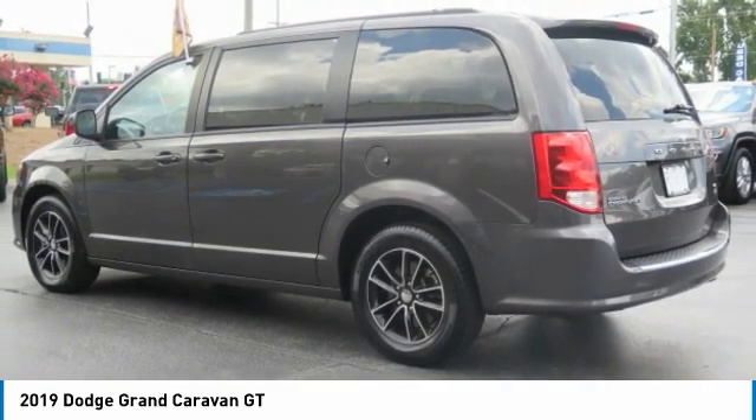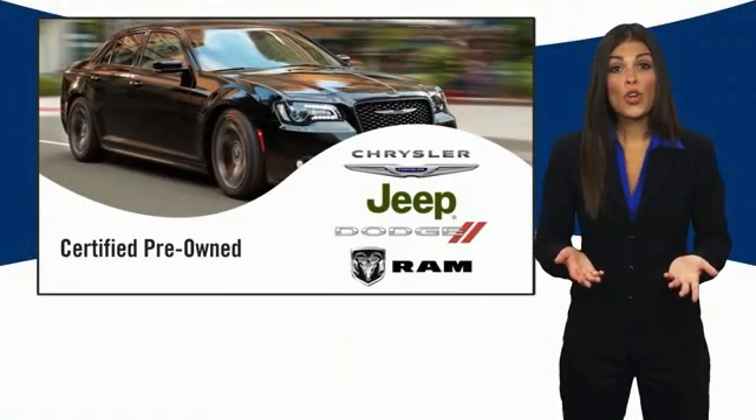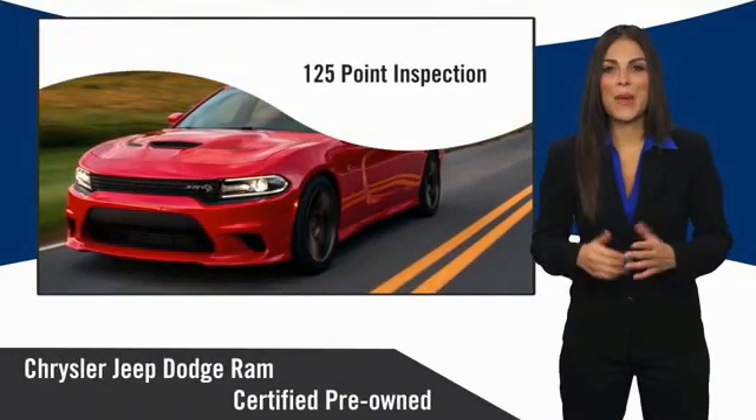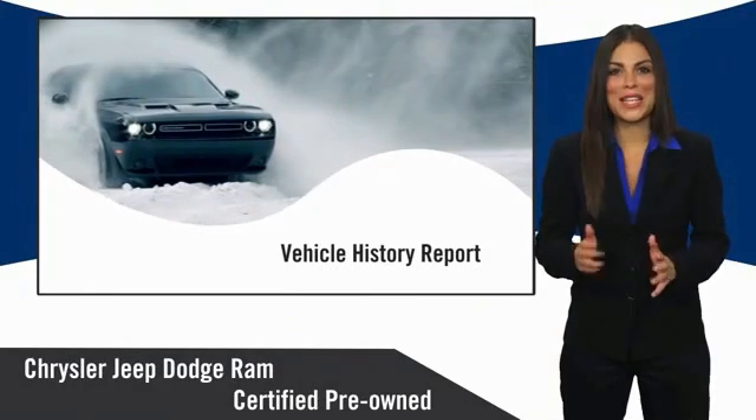Is love at first sight really possible? Let us know when you stop in. All Chrysler Group certified pre-owned vehicles pass a stringent inspection process, guaranteeing that only the finest vehicles get certified.